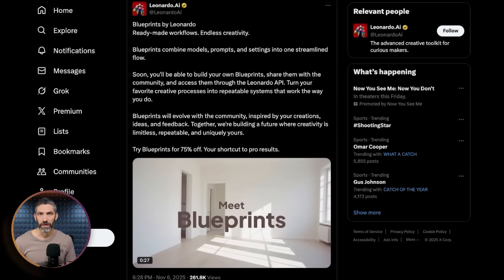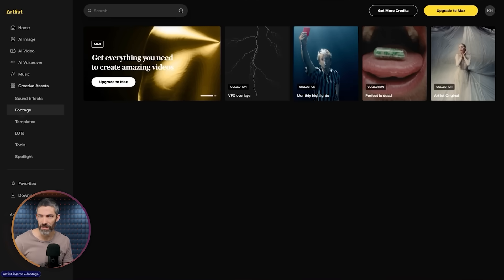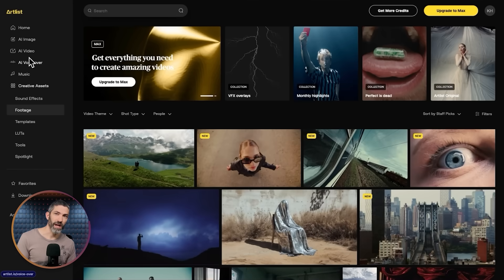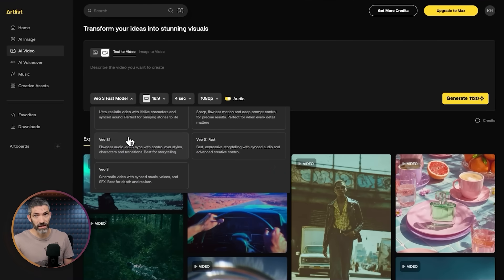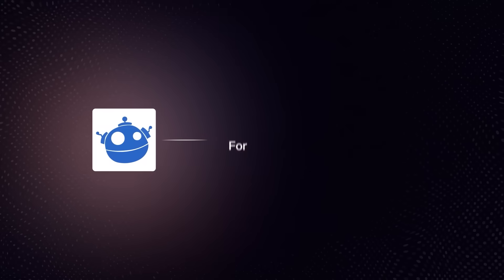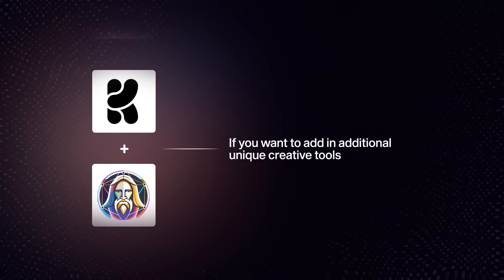Crea and Leonardo are great too with a lot of unique features. Another I've started using more recently is Artlist, which used to be just a stock platform for images, video, music, templates, and LUTs — one of the top stock platforms for a long time — and now they've added in AI image and video models. I like that because it replaces another subscription since I use stock media all the time. So: Freepik for easy access to all different models; Crea or Leonardo for additional unique creative tools; or Artlist if you also use stock media. Having one platform for every model is really nice.